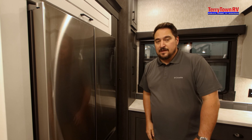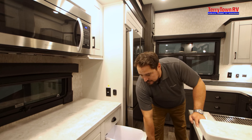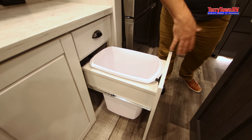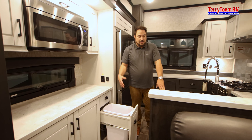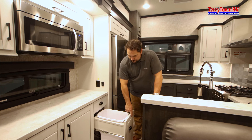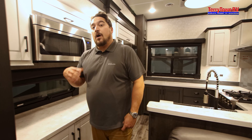You also have your residential fridge. Something I think is really cool is the trash can that pulls out — especially in this area. If you're doing prep over here, it's nice to just be flipping vegetable peels right into the trash.